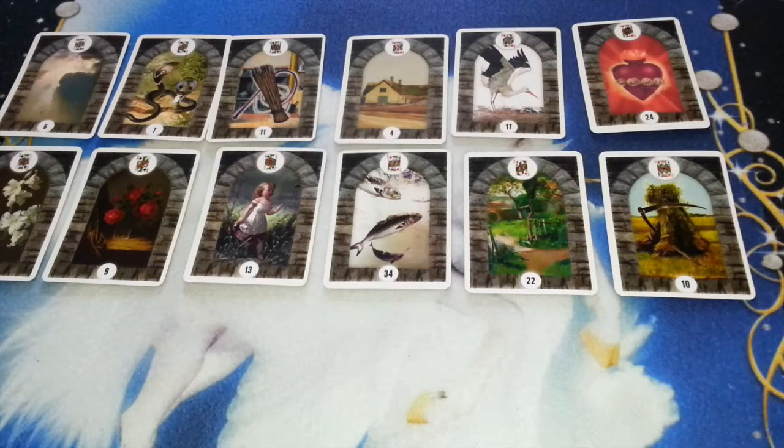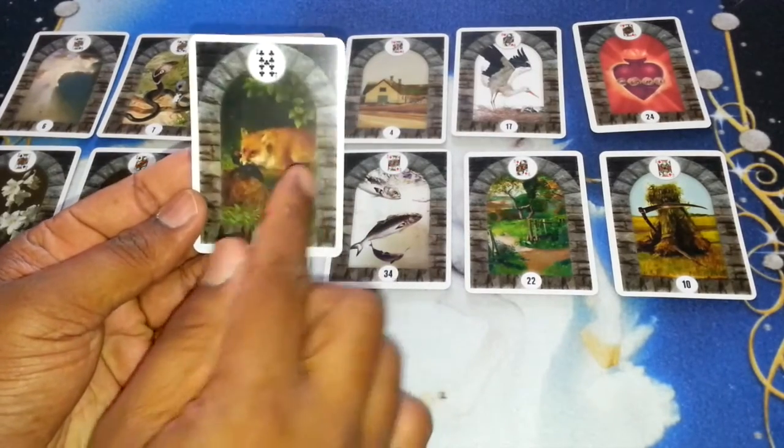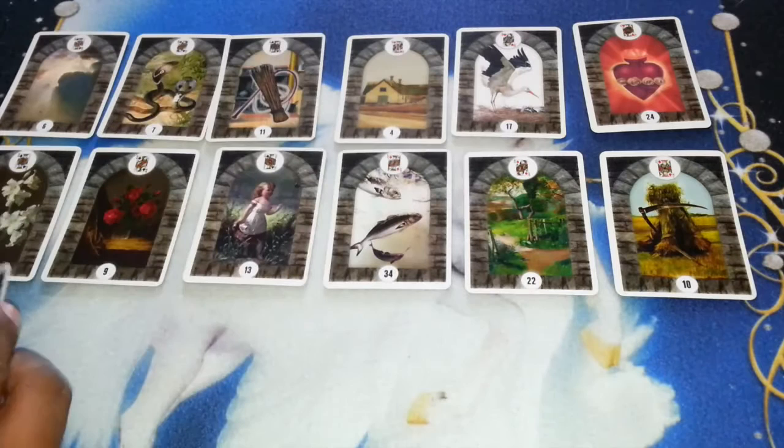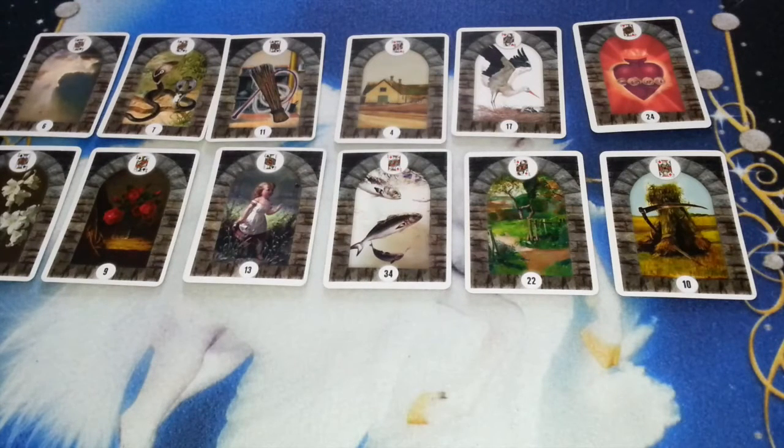Hello everybody, this is Alexandre here from Angel Cartomancy with another Lenormand lesson or tutorial. We have been discussing in my recent Grand Tableau course about the court cards or royal cards in the Lenormand deck. As you've seen in the Lenormand card, you have the central image, the number of the card, and a playing card insert. These cards are from 6 to 10 plus the court cards — king, queen, and jacks. There is no knight here like in traditional tarot.